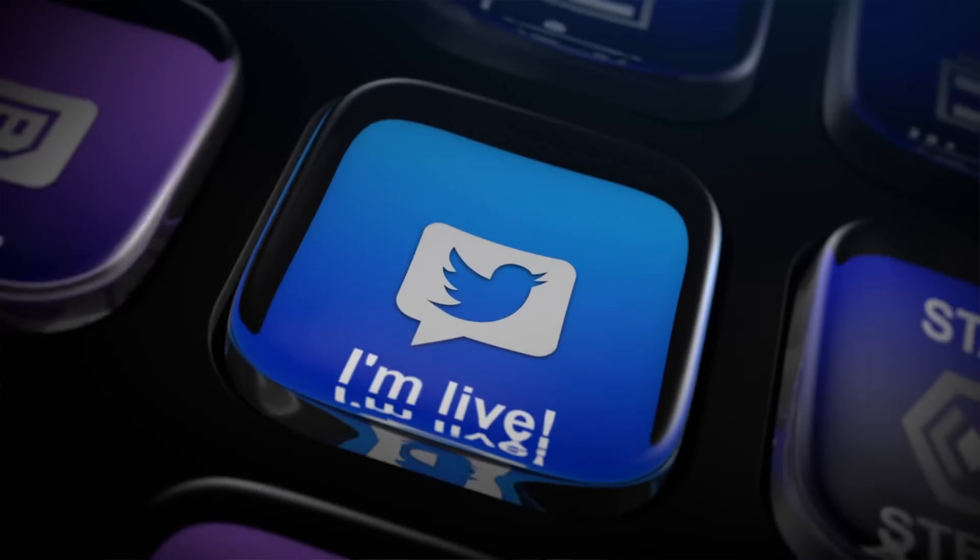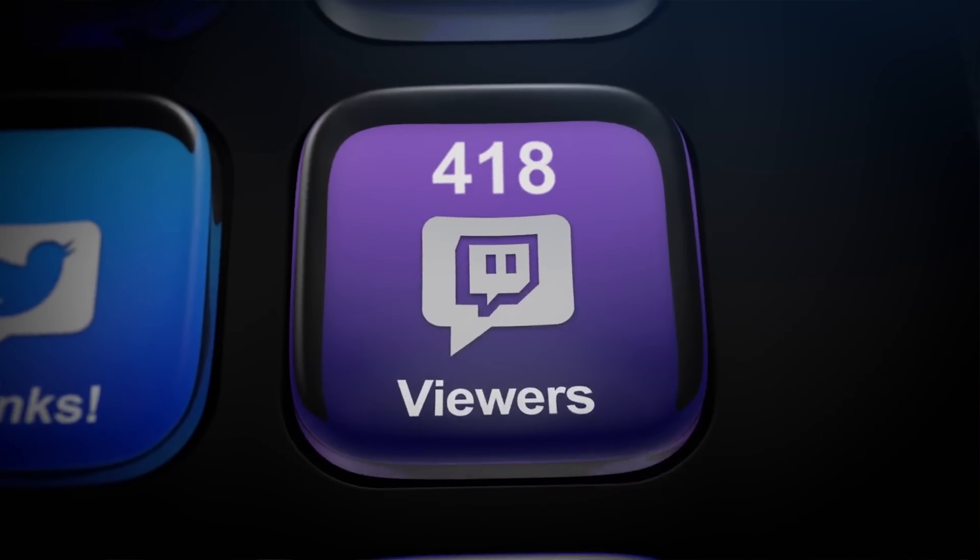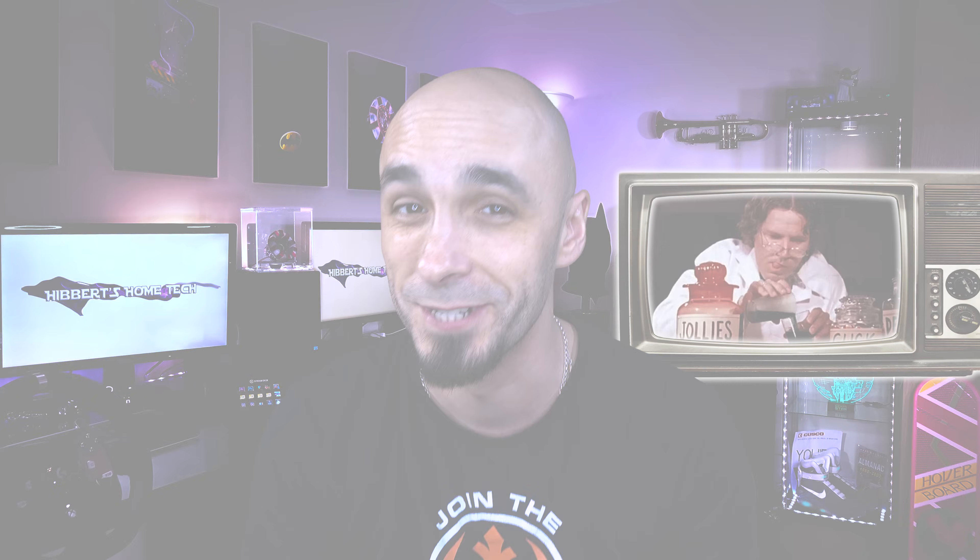Ladies and gentlemen, boys and girls, welcome back to the world of home tech with me, your host Paul Hibbert, and welcome to the Stream Deck. I love this thing — it has these little tactile buttons that I just can't stop pressing. Nisha brought it me for Christmas. The idea is that video game players on Twitch can press these things to get shortcuts for Twitter, a Twitch stream, send emojis, and all kinds of cool things. But me being me, I went all mad scientist on it and made it do a load of stuff it's not meant to. Enjoy!